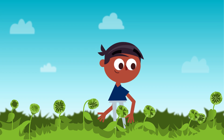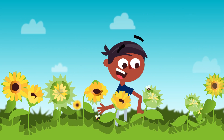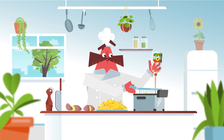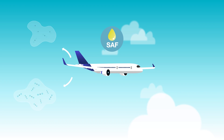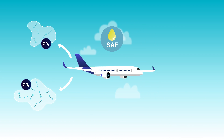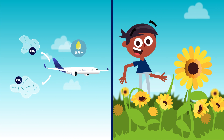Let's look at this example. A sunflower needs CO2, among other things, to grow. We can turn the sunflower into oil and then cook a delicious meal. The used sunflower oil can be recycled into sustainable aviation fuel. When SAF burns inside an aircraft's engine, CO2 is released into the air. But some of it is the same CO2 the sunflower used to grow before.